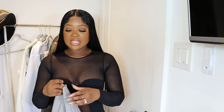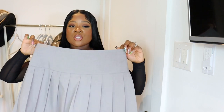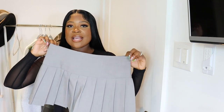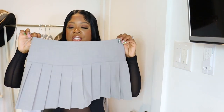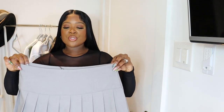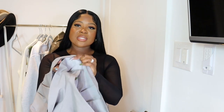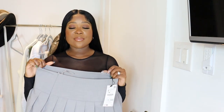I decided to go with the size small because I wasn't sure if it would run big like their denim pleated skirt that went viral last year. This one actually fits my regular size, so I'd say size down in this too. It's a gray, kind of work-attire material. It isn't too short and it comes with shorts underneath, so it's a skort. I styled this two ways and I'm going to show you guys both.